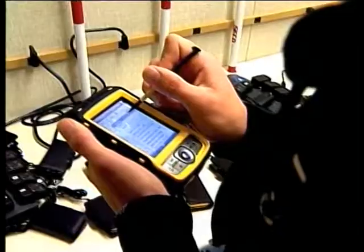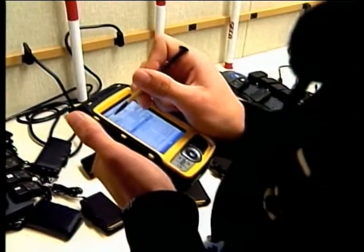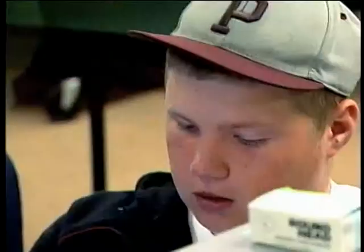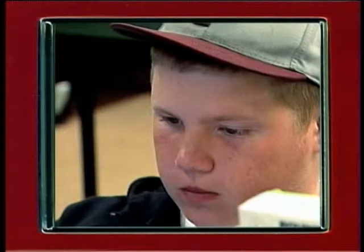The skills they learn with GIS are awesome, and if they choose to pursue that as a career, that's great. But the problem-solving skills and the critical thinking skills will carry them wherever they go. An open enrollment policy gives students outside of Piner's district an opportunity to attend Piner High School to take advantage of their geospatial pathway program.